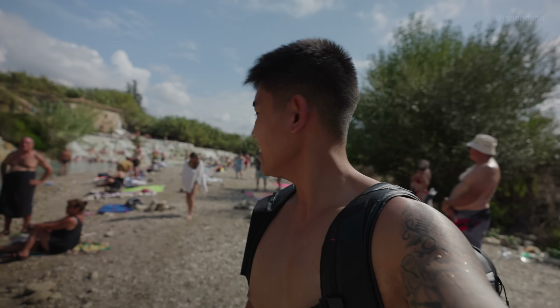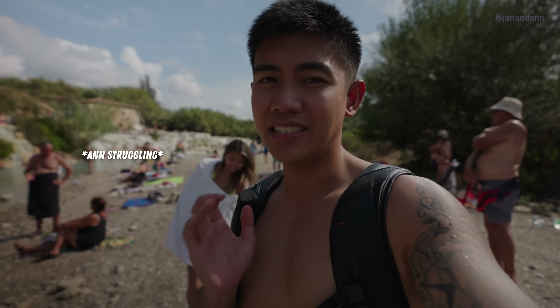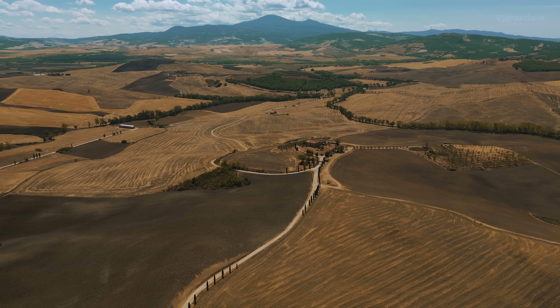It's now noon — definitely time to get out of here and we're starving. We're going to go get lunch and since we're in the Tuscany region, we're going to explore the countryside of Tuscany right after. It's definitely a must-visit.